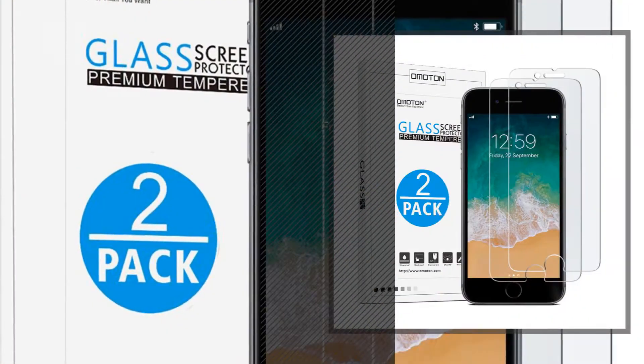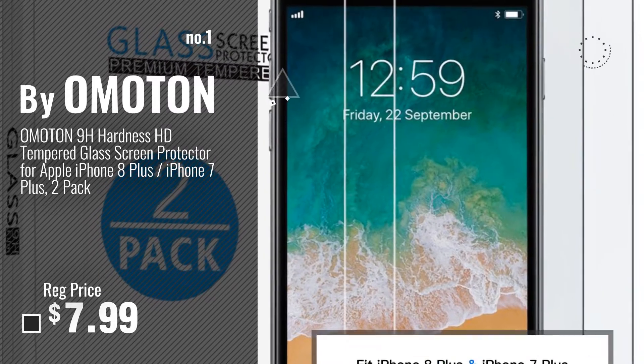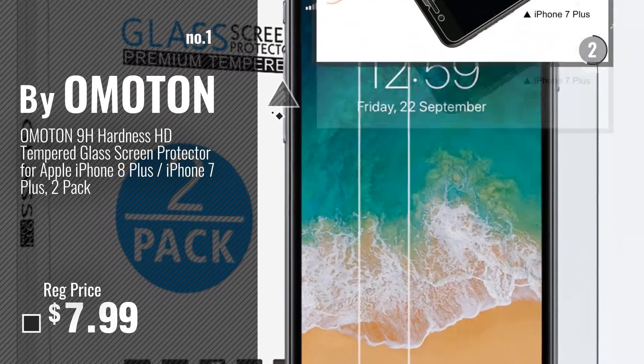Number 1. Most Popular, by OMOTON. Watch this video and choose your favorite.